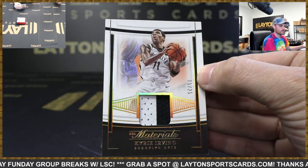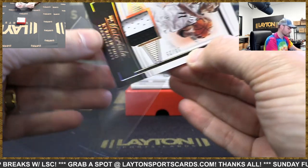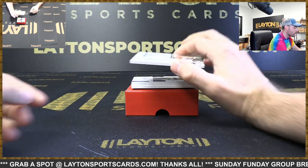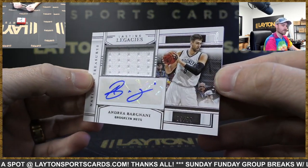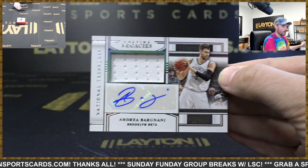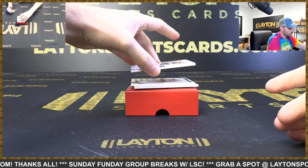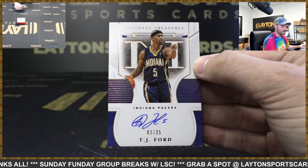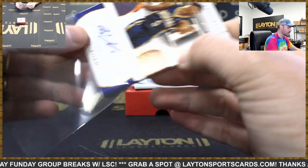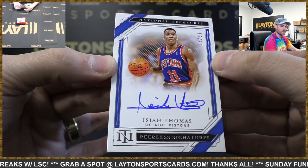NBA Materials Nets patch card — game-worn Kyrie. Steve is typing in chat. Former number one overall pick, Andrea Bargnani jersey auto, Nets to 99. Bargnani, Bargnani, Bargnani — I don't know why that's so fun to say. Got a TJ Ford auto to 25, Pacers. Isaiah Thomas on-card auto to 99, Pistons — that's a clean Isaiah Thomas auto there.